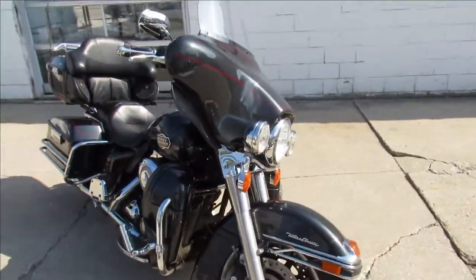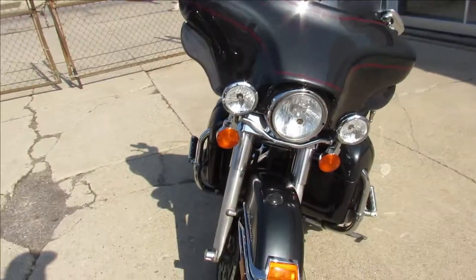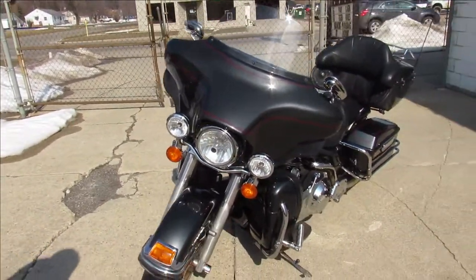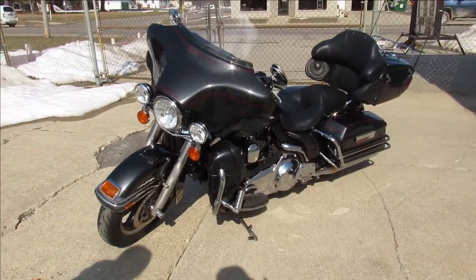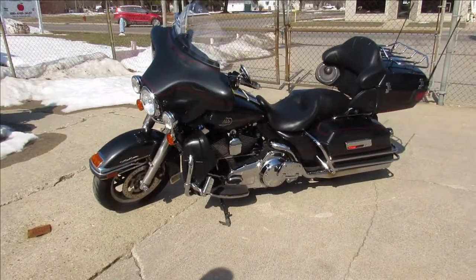One we're doing a video on is a 2008 Harley Davidson Ultra Classic. Comes in gunmetal gray, which is a nice looking bike. Thing runs strong, just serviced at the dealership, been inspected, all the fluids have been changed. You guys can buy with confidence — crank up the radio and hit the open road.